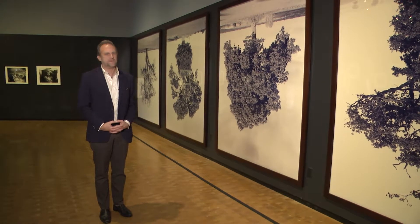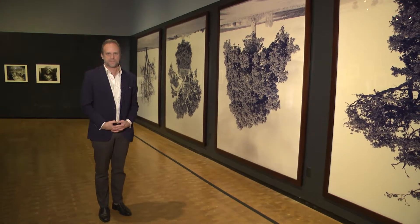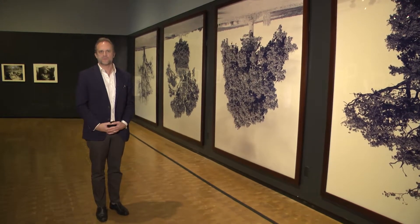Subsequently, Rodney makes an entire series of these trees, and we have four amazing examples in this exhibition.